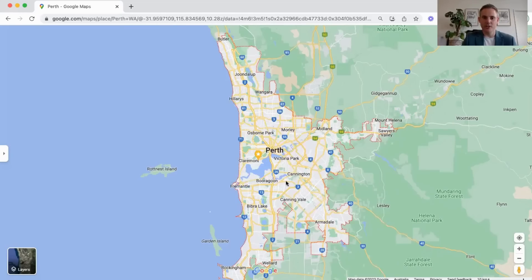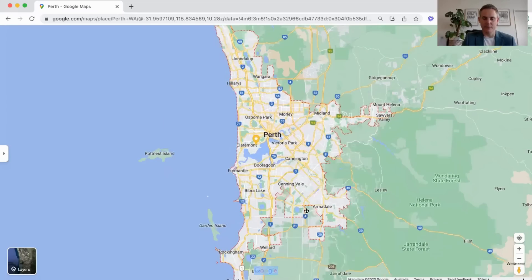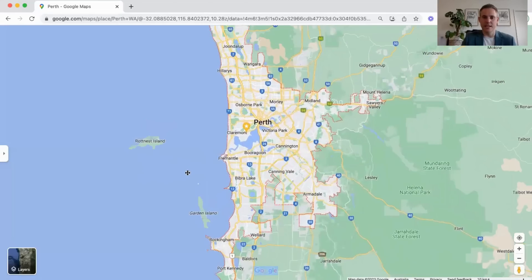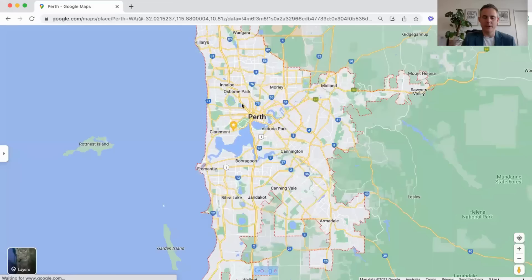You can see that Perth actually goes as high up as Butler, and then all the way down towards Rockingham and even a little bit further. I'm going to talk about this southern area in a moment because there's a lot of investor activity down here.